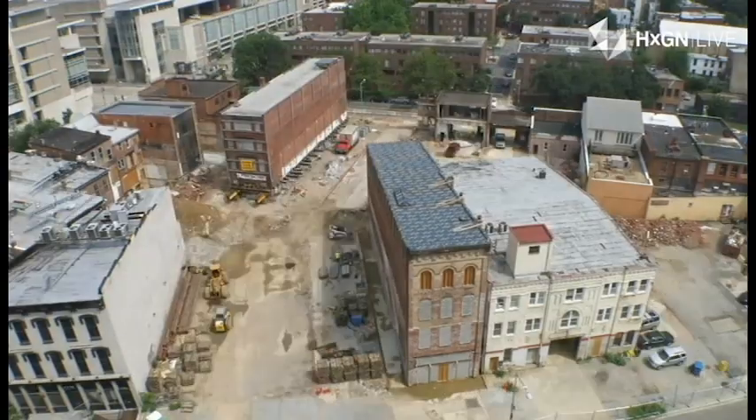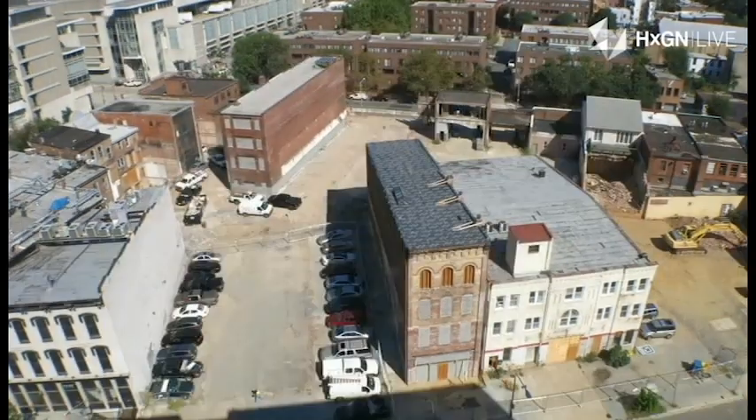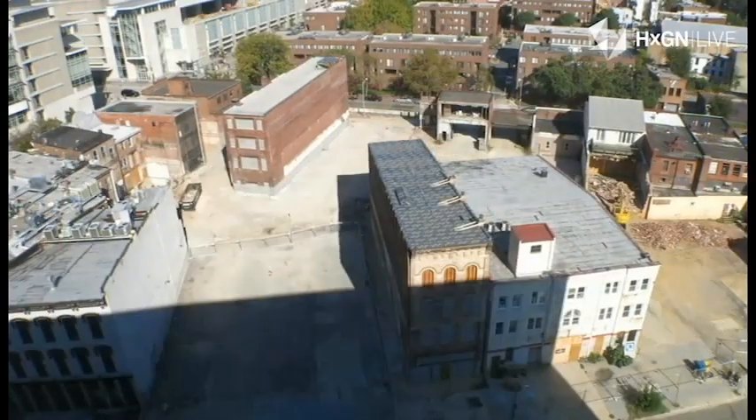By applying a smart, digitalized approach to their projects, Davis has transformed themselves as the preferred technical builder in the Washington, D.C. market.